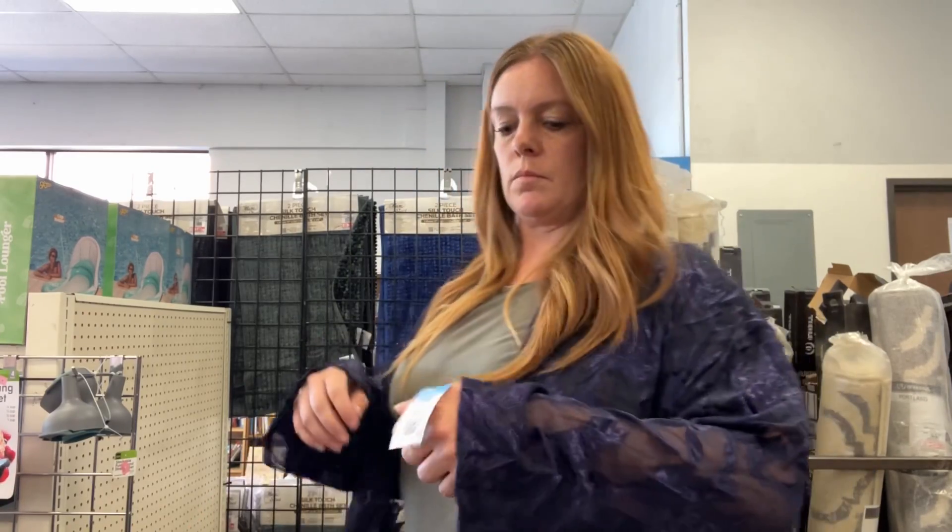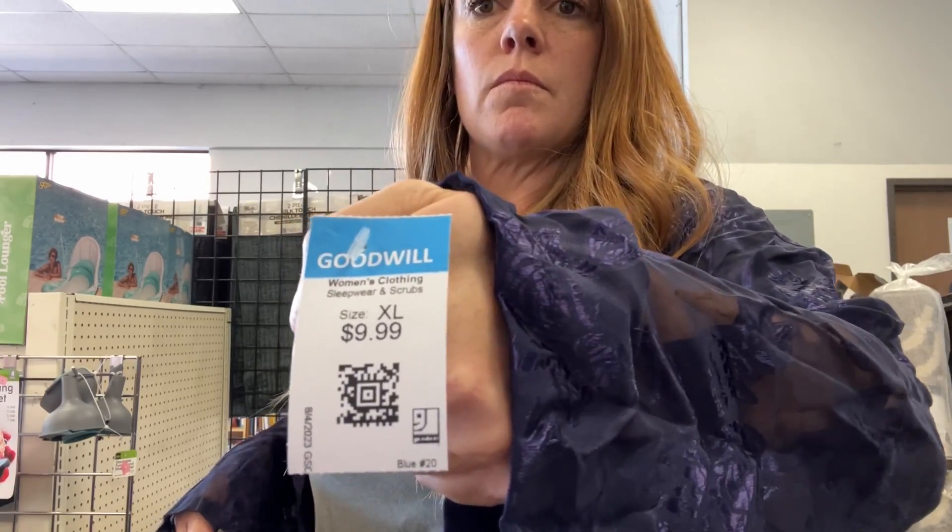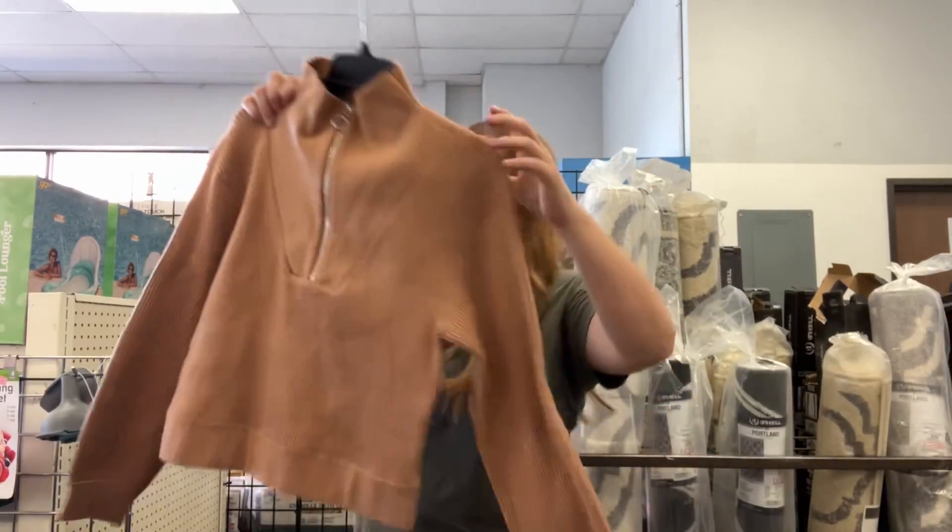I'm just trying it on to show for scale, also kind of curious if it fits. It's a little oversized on me, but it's also supposed to be comfortable. So I grabbed that.